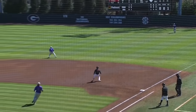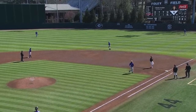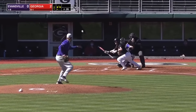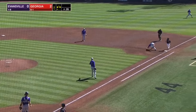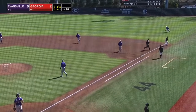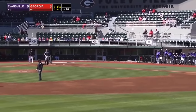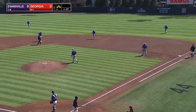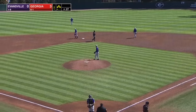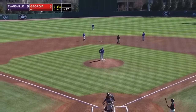Every at-bat here has been a positive at-bat. The pitch — Floyd squares and bunts it up the line at first. It's a safety squeeze and it's going to work. Close at first — safe. The ball gets out into right field. It's 3-0 Georgia and they've got runners on the corners with only one out. Beautiful — great job by Floyd on the safety squeeze.